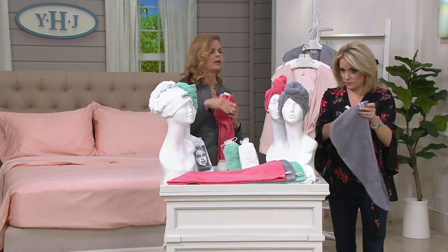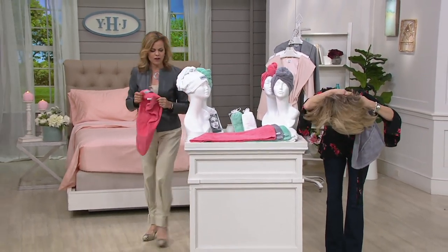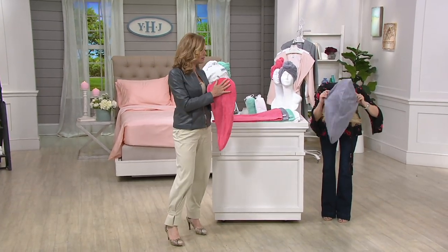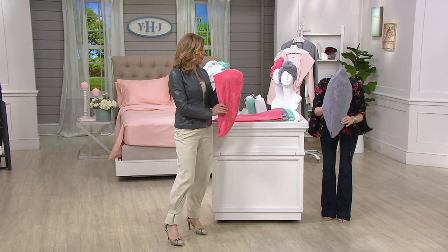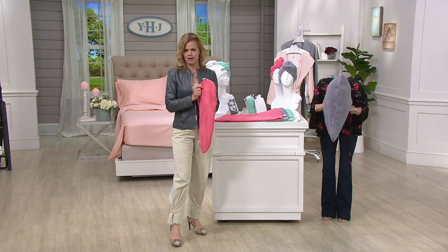I get friends that say, 'Oh, I have one — I picked one up at a big box bath store.' It's not the same. What we find for QVC — it's contoured to fit your head, and it replaces that big bulky bath towel.